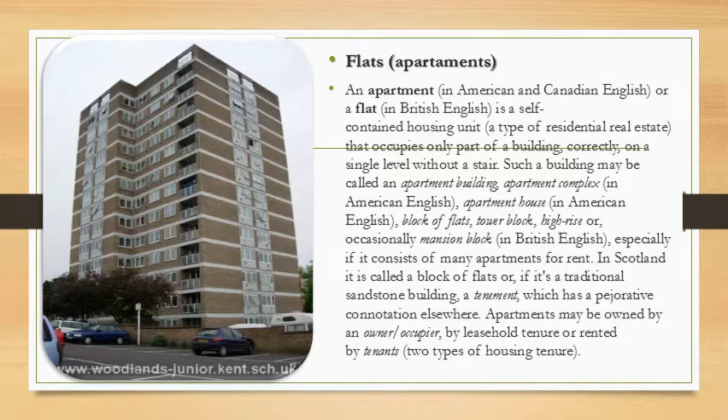In Scotland it is called a block of flats, or if it is a traditional sandstone building, a tenement, which has a pejorative connotation elsewhere. Apartments may be owned by an owner-occupier, by leasehold tenure, or rented by tenants.